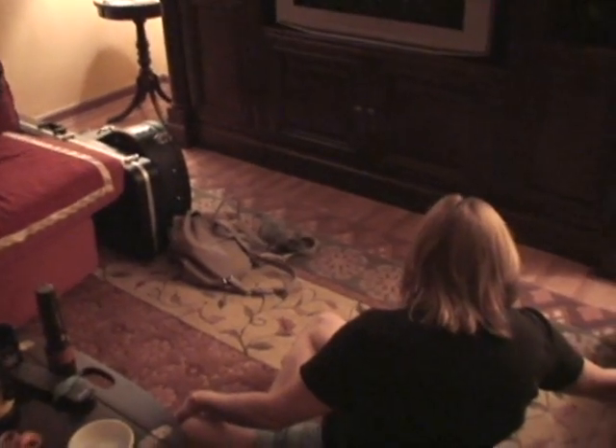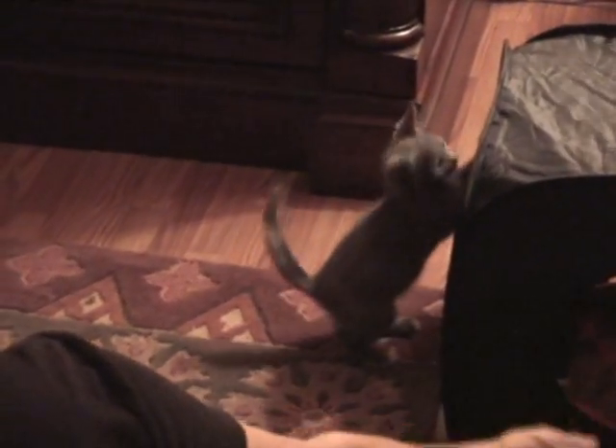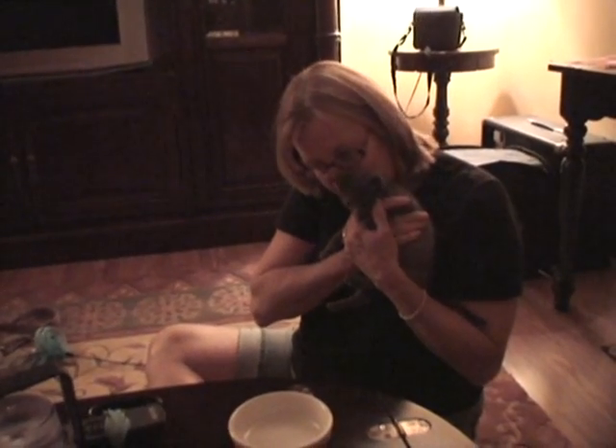I don't know where she is. I got her, look! Look how tiny she is. Look how little she is. She's a sweetie pie.